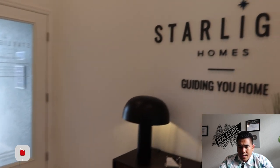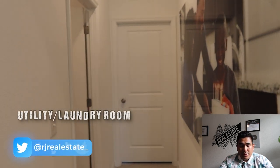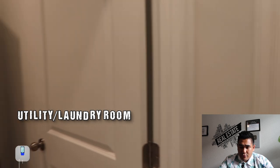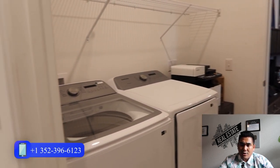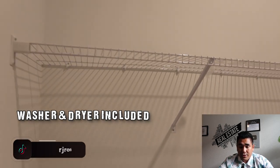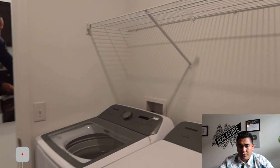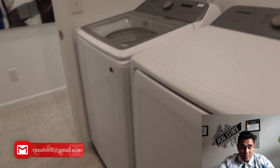We are heading towards the great room, living room, and kitchen area, but before that I want to show you this hallway — it is really nice and very spacious. As soon as you turn left here, this is going to be your utility and laundry area. This is where your washer and dryer will go, and they will be included in this particular community. Not all communities include the washer, dryer, and refrigerator, but this particular model does.